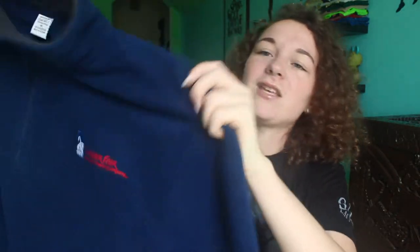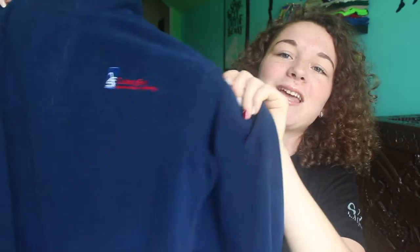And then my last jacket — you guys have seen this so many times. I feel like this jacket finds its way into all of my videos, but it is my Dorney Park jacket. It's a half-zip fleece, navy blue, with a little logo on it. It's so soft and so comfortable.